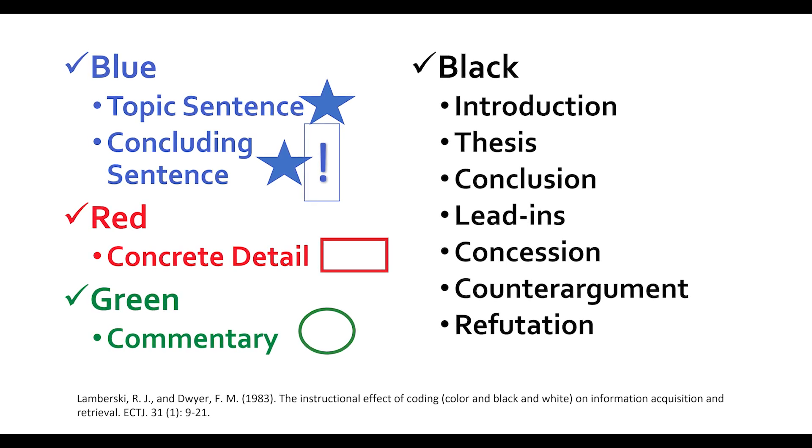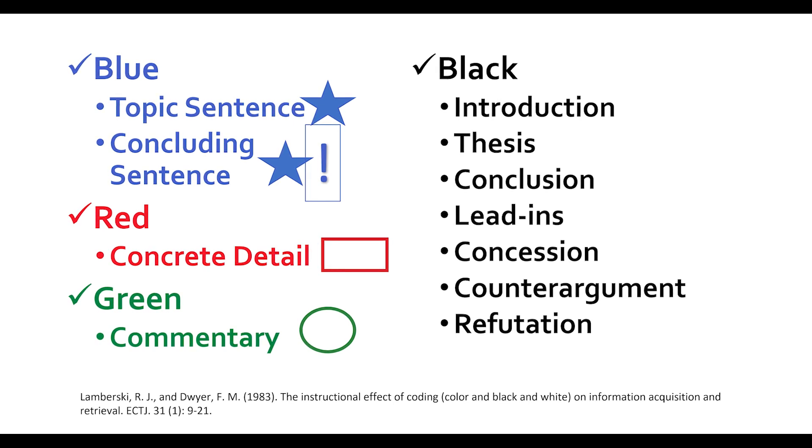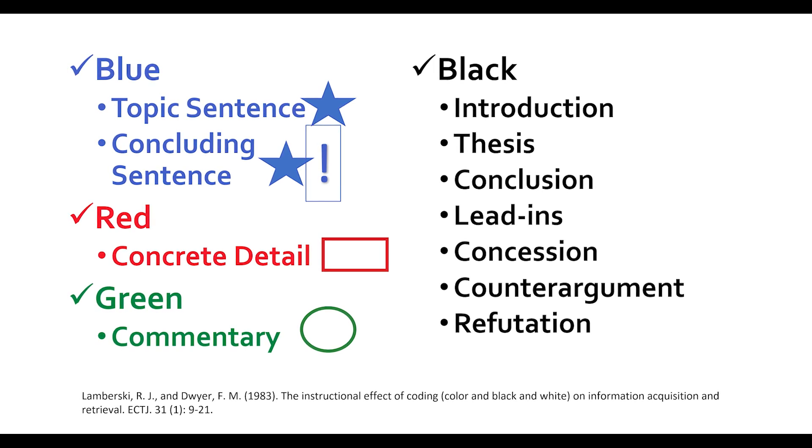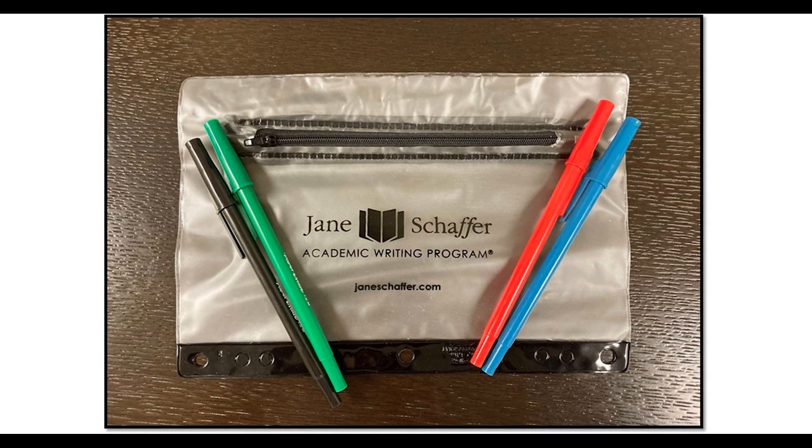For the body paragraph, we use red, blue, and green. Black is used for the introduction and thesis, the conclusion, and lead-ins for embedded quotations. For argumentation, we use black for the concession, the counterargument, and the refutation. Color is an essential component of the Jane Schaefer writing program, and our students call the pens magical pens.